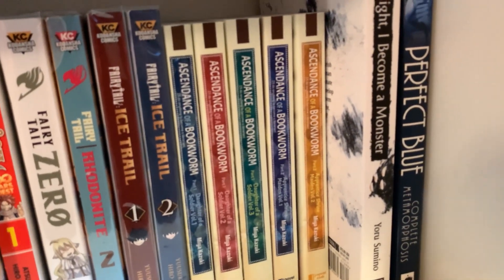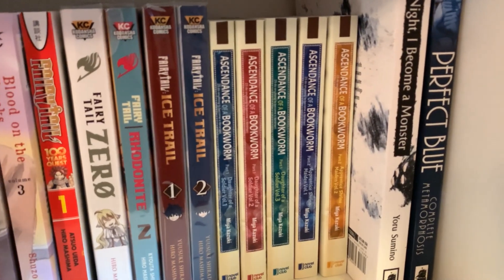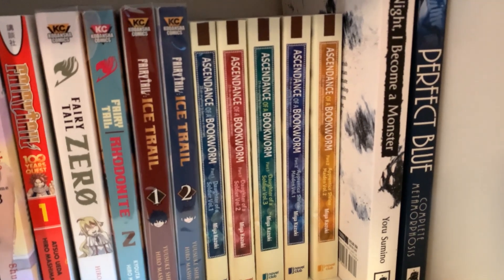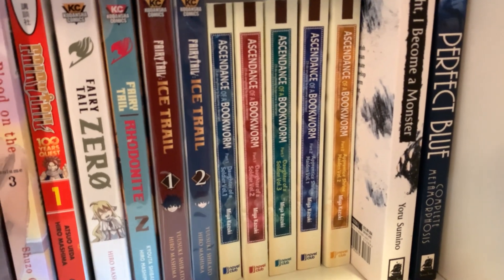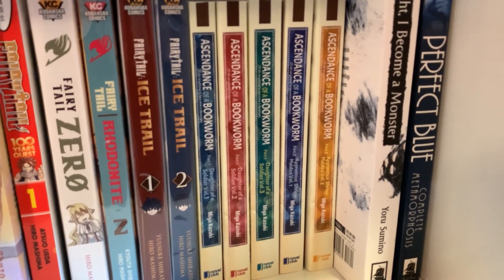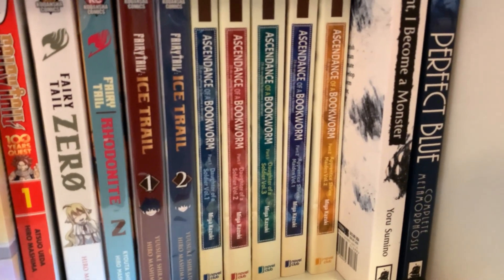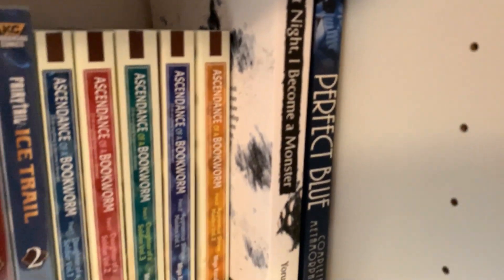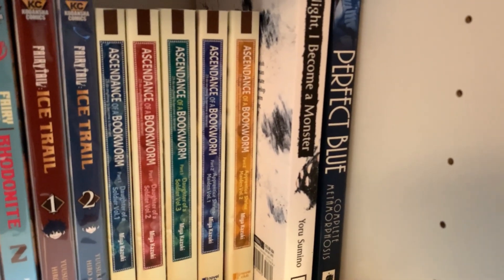This is Ascendance of a Bookworm — these are the light novels. I heard good things about the anime so I bought these, probably during a Right Stuff sale. I'm kind of confused about how it's structured with part one and part two. I haven't read them yet. Also, I haven't read At Night I Become a Monster yet — this is by the same author as I Want to Eat Your Pancreas, which was okay. And then Perfect Blue, which I also haven't read yet.